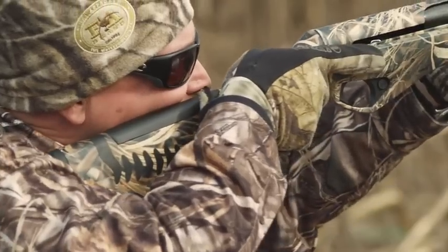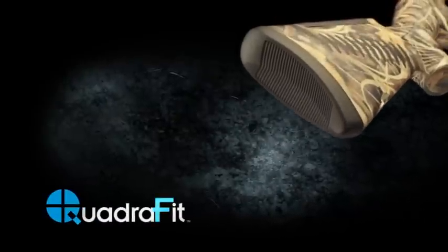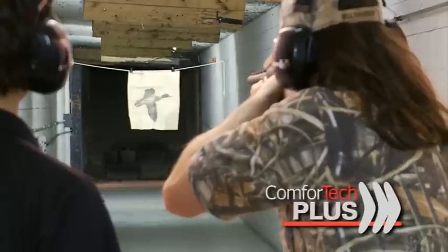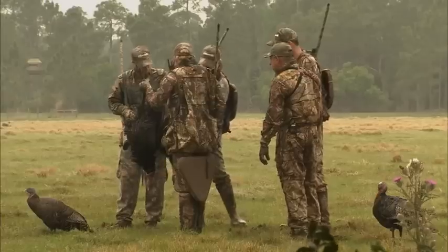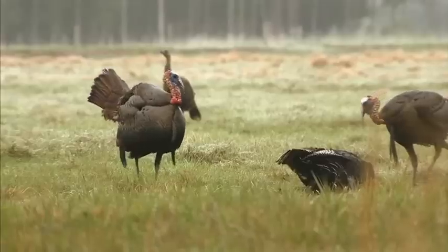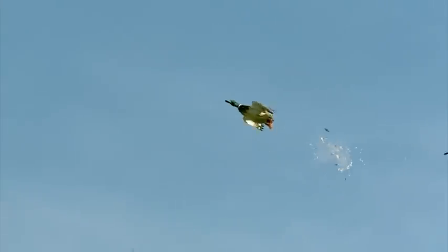The SuperVinci features the QuadraFit buttstock, allowing for four customizing adjustments, and incorporates the Comfort Tech Plus recoil reduction system with the AirCell butt pad and comb. The innovative and highly effective Comfort Tech Plus system provides top performance in terms of recoil reduction when firing high power three and a half inch cartridges.